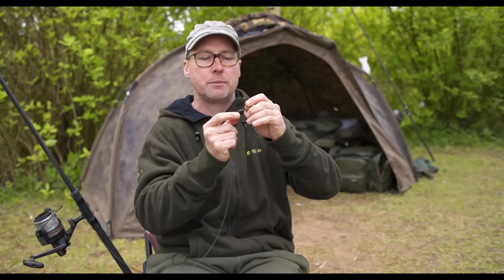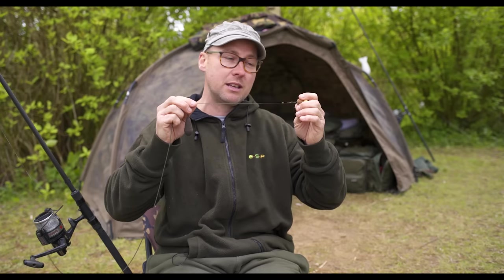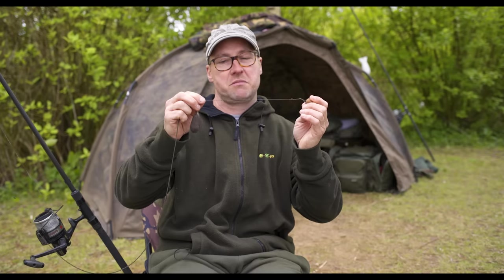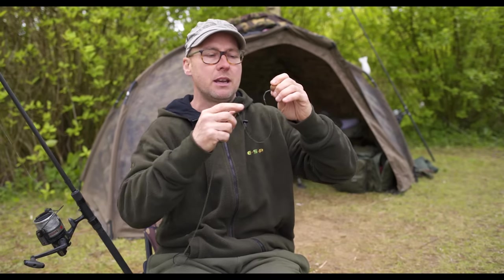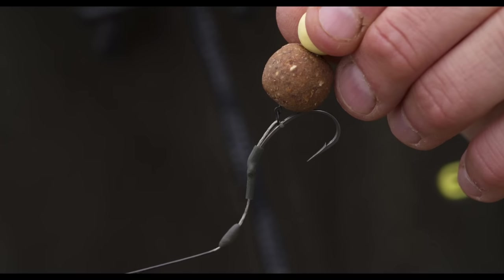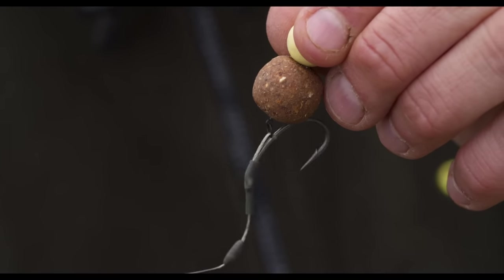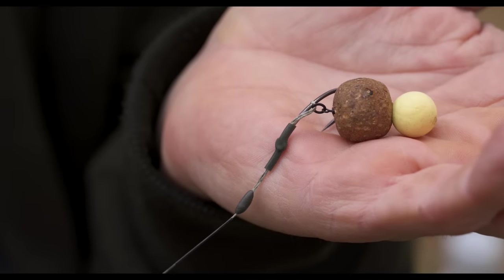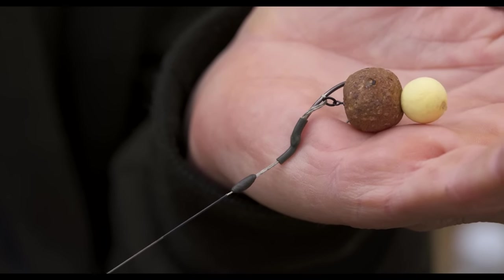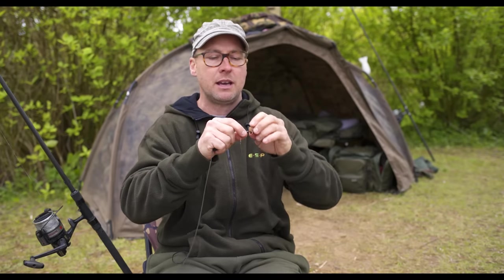The rig itself is fairly long by today's rig standards — about nine or ten inches. There are a couple of blobs of putty up the hook link: this one is larger than the smaller one, which helps to kick out the rig, and this one is wrapped around a knot which I'll come on to in a minute. It's a little bit more putty, and I use that because it pulls the hook down into the fish's mouth — really important, even when you're fishing a bottom bait.